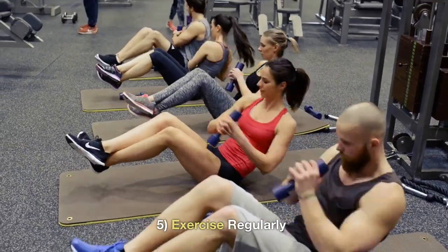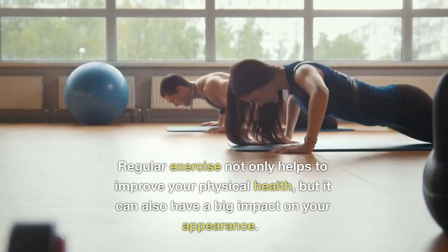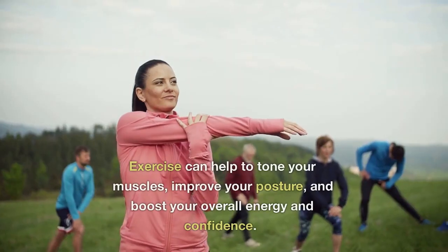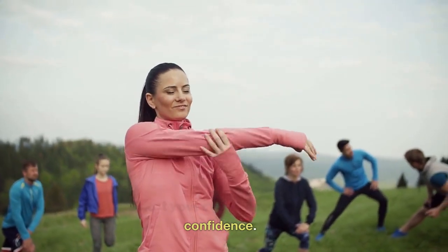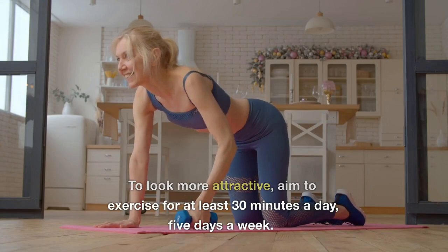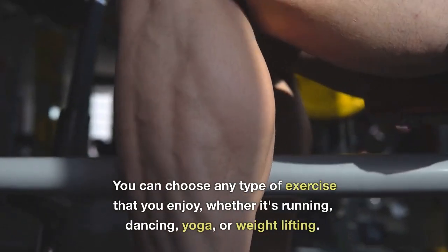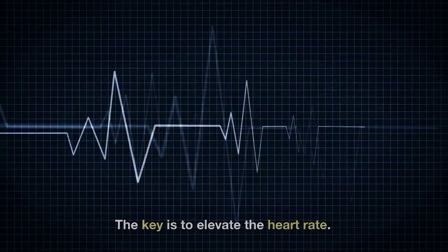5. Exercise Regularly. Regular exercise not only helps to improve your physical health, but it can also have a big impact on your appearance. Exercise can help to tone your muscles, improve your posture, and boost your overall energy and confidence. To look more attractive, aim to exercise for at least 30 minutes a day, 5 days a week. You can choose any type of exercise that you enjoy, whether it's running, dancing, yoga, or weightlifting. The key is to elevate the heart rate.